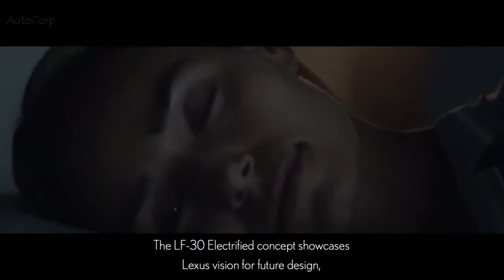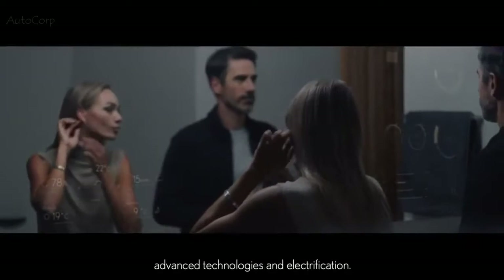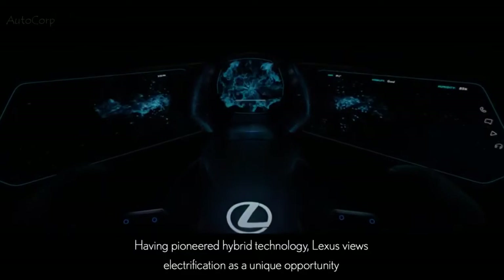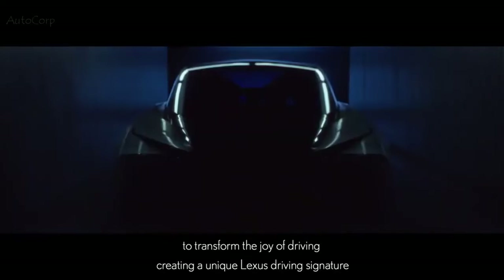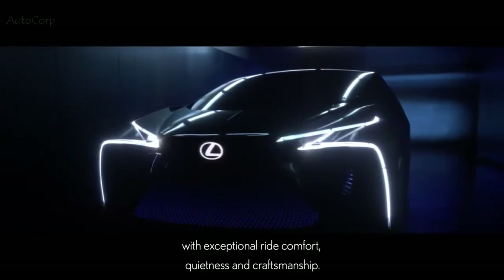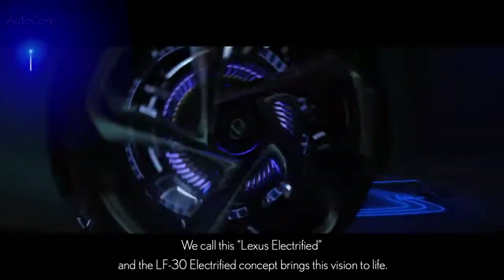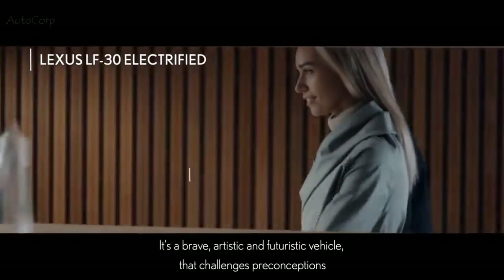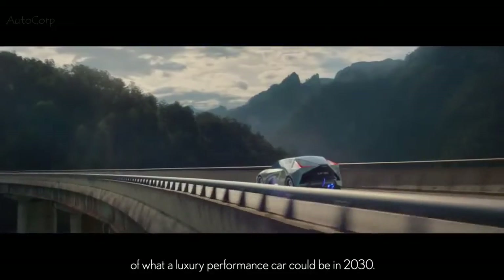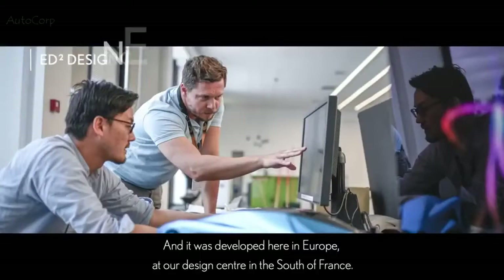The LF30 Electrified concept showcases Lexus's vision for future design, advanced technologies and electrification. Having pioneered hybrid technology, Lexus views electrification as a unique opportunity to transform the joy of driving, creating a unique Lexus driving signature with exceptional ride comfort, quietness and craftsmanship — we call this Lexus Electrified. The LF30 Electrified concept brings this vision to life: a brave, artistic and futuristic vehicle that challenges preconceptions of what a luxury performance car could be in 2030, developed at our design center in the south of France.